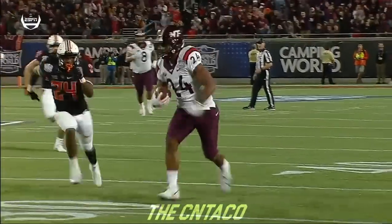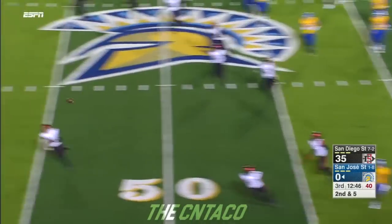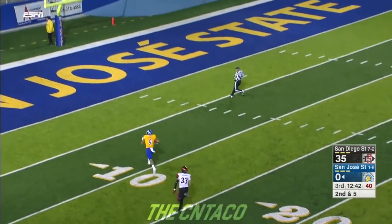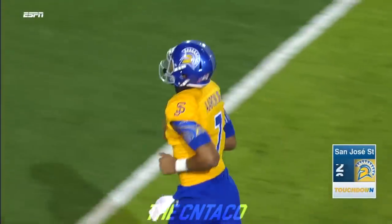In a situation like this, you got a couple weeks to prepare, you got to know. It's a backwards pass to Walker, who throws it — and it's wheeled in by Holmes! Justin Holmes will score, and the Spartans are on the board on the trick play, 54 yards.